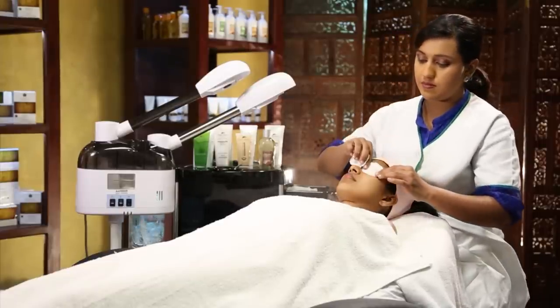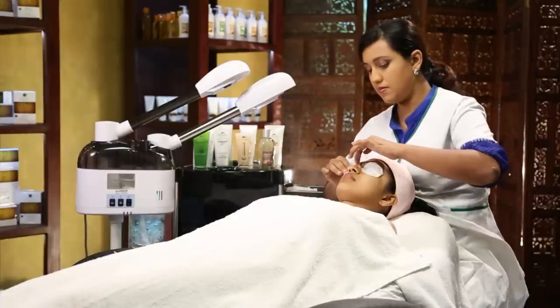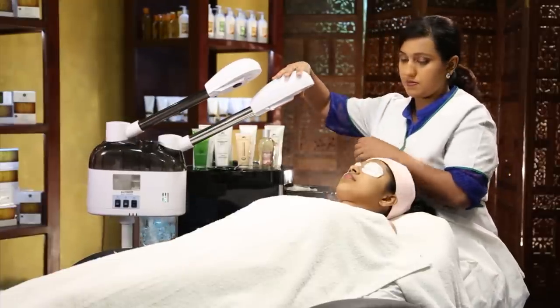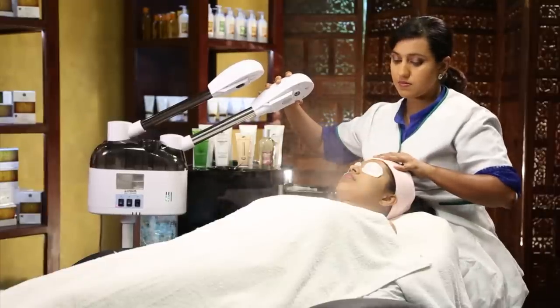If necessary, steam the face to remove blackheads and whiteheads with two cotton pads. When steaming the face, make sure to cover the eyes with cotton wool pads.